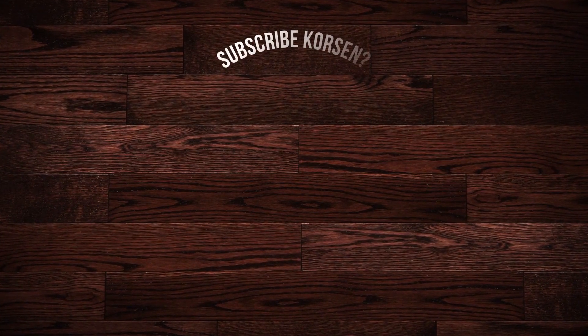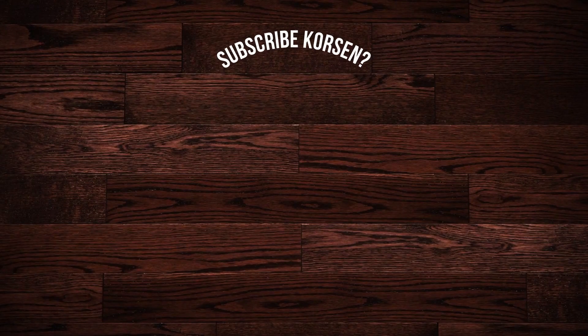Thank you very much for joining us and we'll see you in the next video.